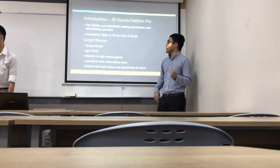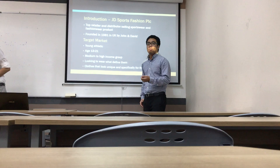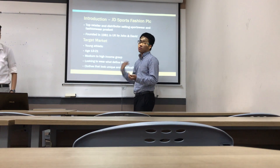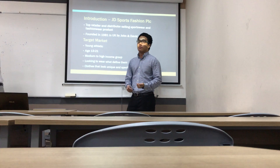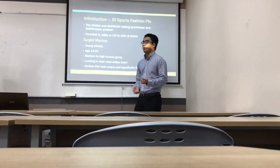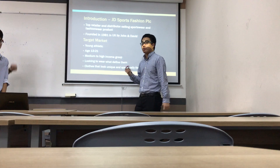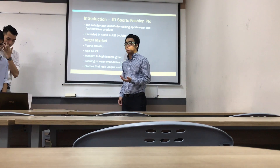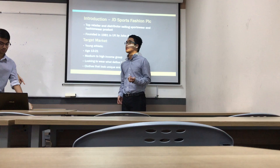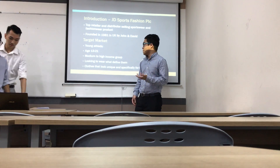This is their target market. They are targeting young athletes, both male and female, from age between 13 and 21 — those who are young and passionate about becoming a good football player, basketball player, or any sports player. They are aiming for the medium to high income group, as their brands are quite expensive, averaging from 120 to 600 ringgit in Malaysia.